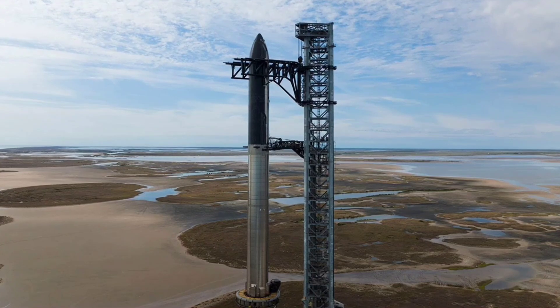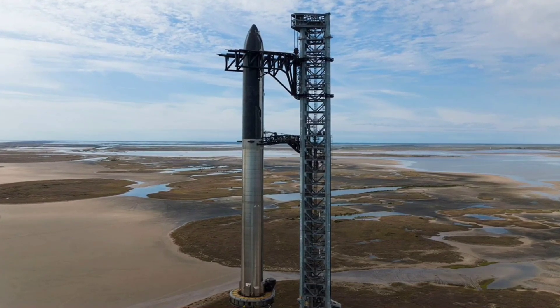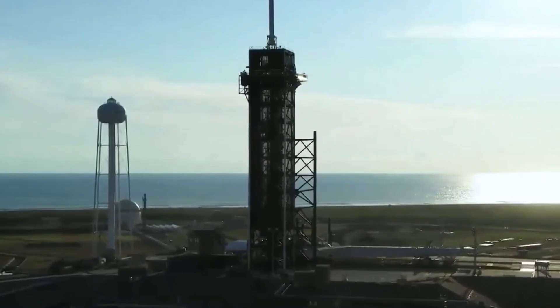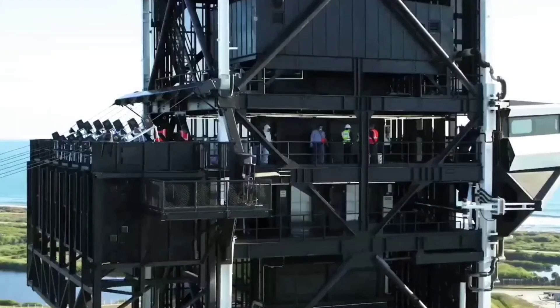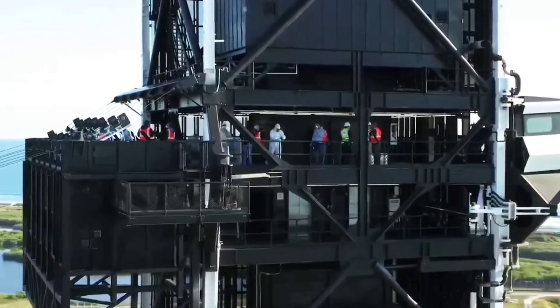Elon Musk said that SpaceX will hopefully launch the first Starship prototype to orbit in April or May from Texas, the company's next major step in developing the rocket. That test is pending regulatory approval, as SpaceX needs a launch license from the Federal Aviation Administration for the mission, with the federal agency expecting to complete a key environmental assessment by the end of this year.